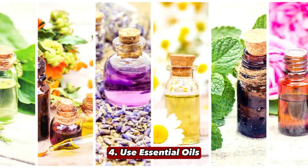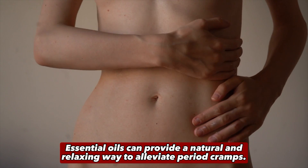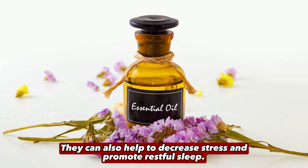4. Use Essential Oils. Essential oils can provide a natural and relaxing way to alleviate period cramps. Massaging a few drops of oils like lavender, clary sage, or peppermint on your lower abdomen and lower back can work wonders. They can also help to decrease stress and promote restful sleep.